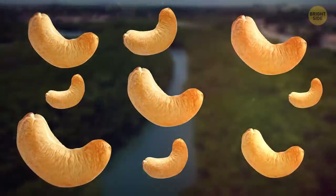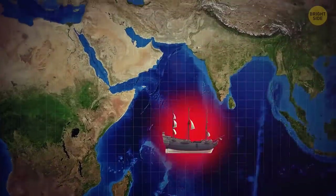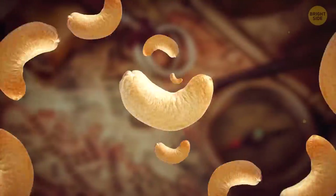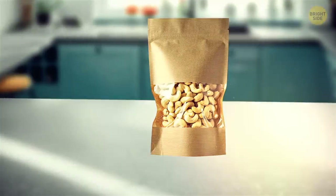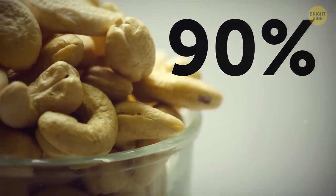Brazil is the homeland of cashews. The tree was brought to India by the Portuguese in the middle of the 16th century. And from there, it spread further to Asia and then to West Africa. Today, these regions are the largest producers of cashews. The biggest consumer is the USA — they get 90% of the world's harvest.